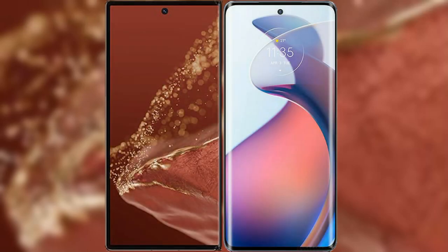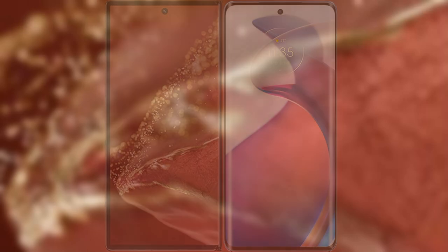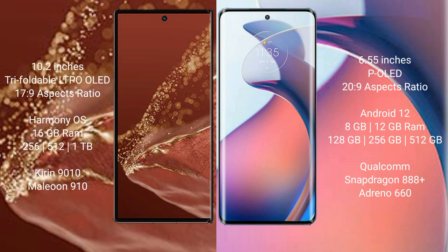I will compare the new Huawei Mate XT Ultimate with Motorola S30 Pro. Huawei Mate XT Ultimate features a 10.2-inch triple foldable LTPO LED display with an aspect ratio of 7.9. Motorola S30 Pro features a 6.55-inch OLED display with an aspect ratio of 20:9.